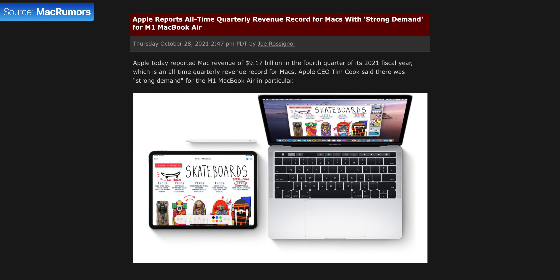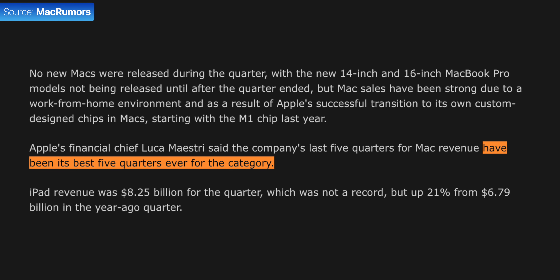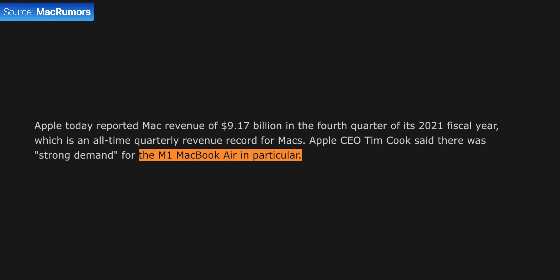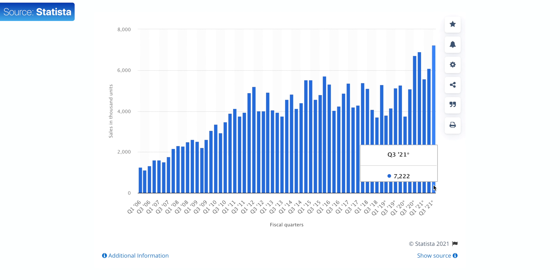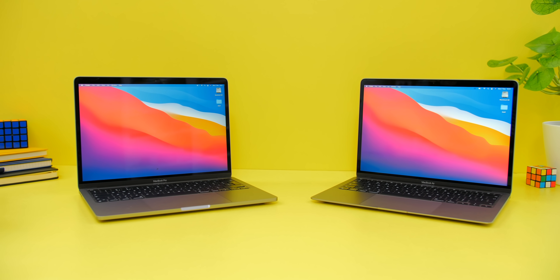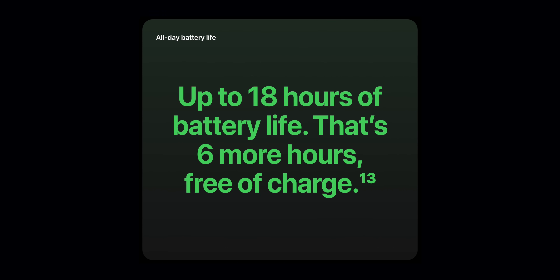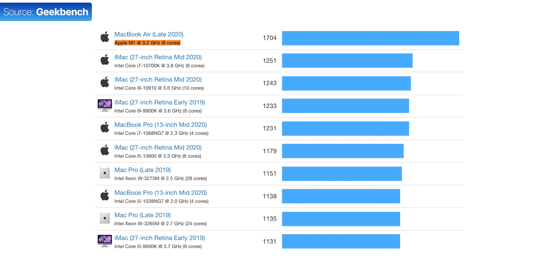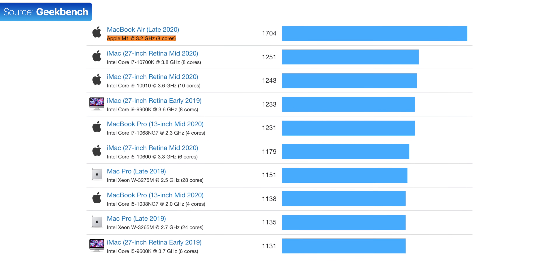Apple has recently reported that from June to late September of this year, they've had the highest number of Mac sales in history, with the most popular Mac by far being the M1 MacBook Air. Apple's previous best quarter was Q4 2020, which was once again attributed to the M1 MacBook Air and the M1 MacBook Pro. Consumers are obviously aware of how amazing Apple's M1 chip is, with outstanding battery life and even better CPU performance than any other Intel Mac released before it.